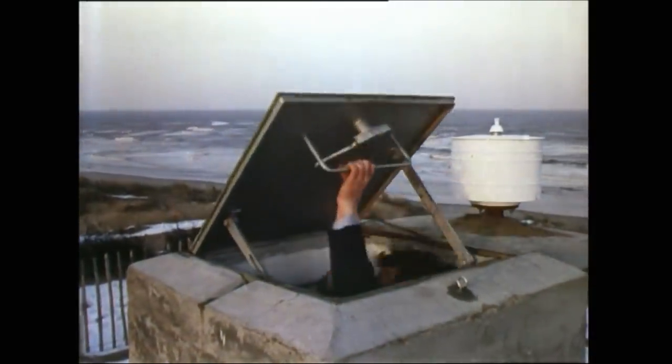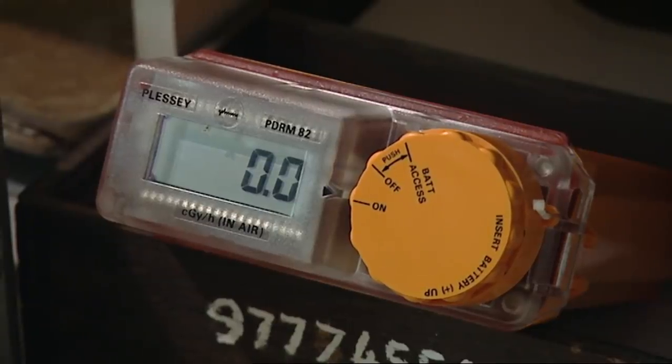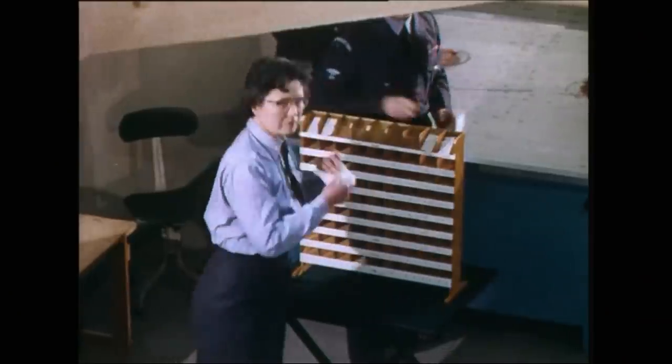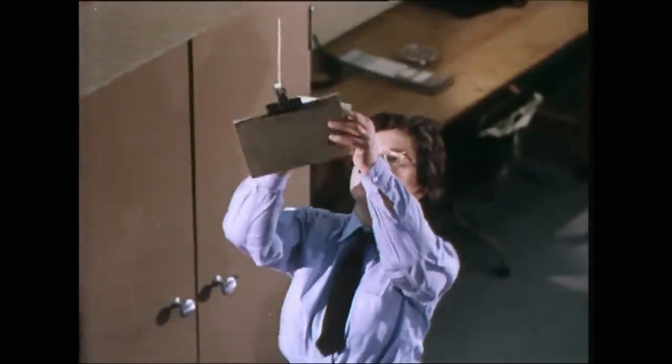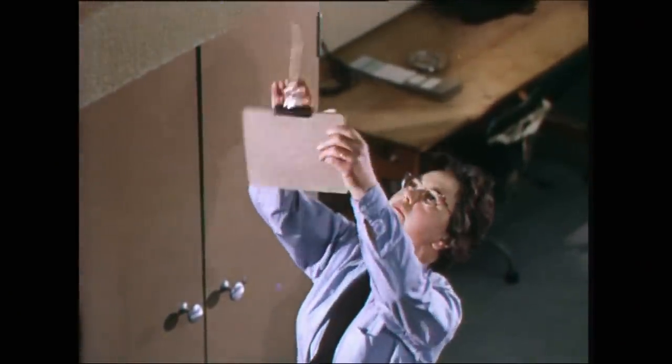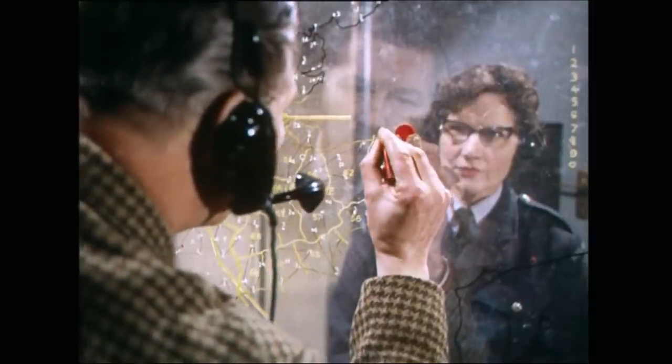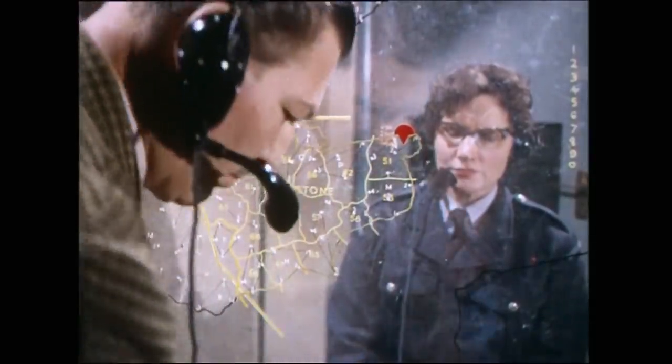If we were downwind of a burst, then we would get fallout, and that would be recorded on a device in the post called the fixed survey meter. Had we received first fallout, thereafter readings would be taken on that meter every five minutes and reported to the parent ops room. In that way, the ops room would be able to plot areas of high and low intensity fallout, and more importantly, areas which were free of fallout.